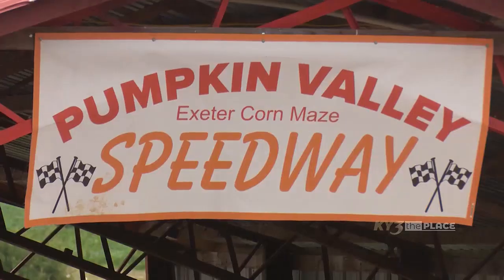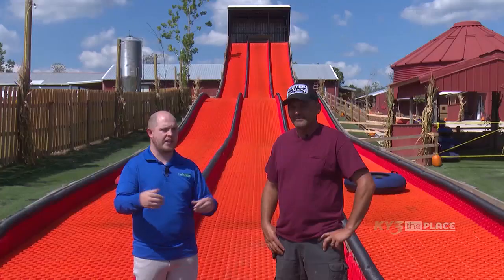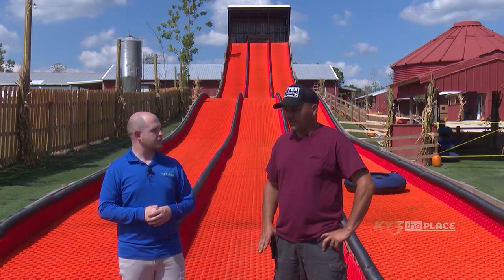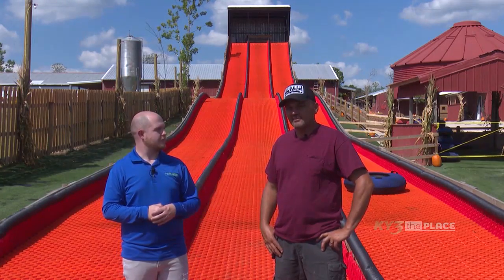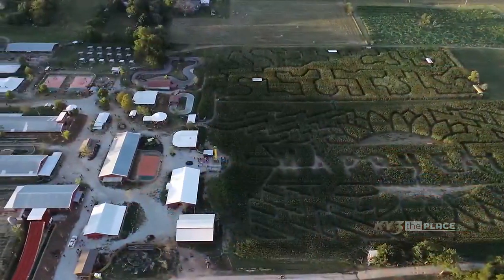So if anybody wants to come check you guys out, how can they get more information? The best way is ExeterCornMaze.com, and we're located four miles south of Exeter, Missouri. Artie, as always, thanks so much for having us out and showing me around.